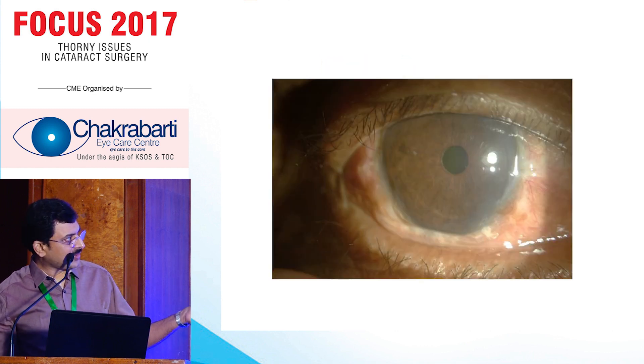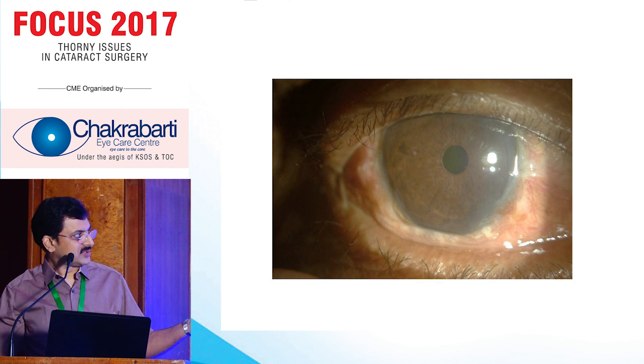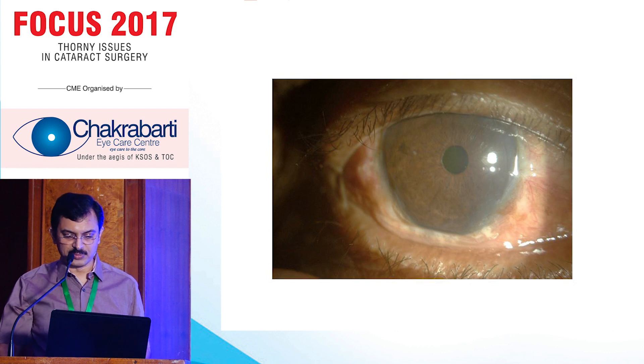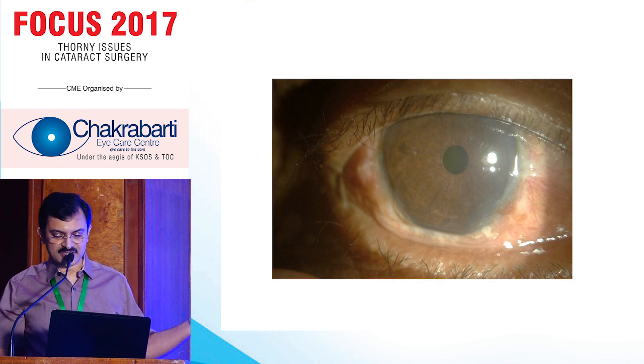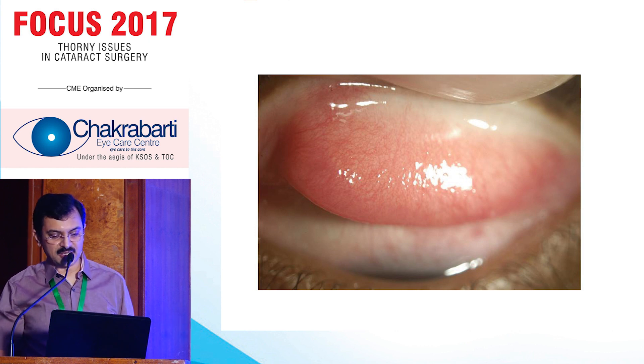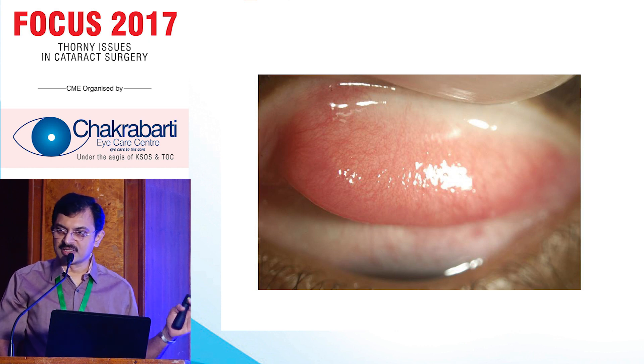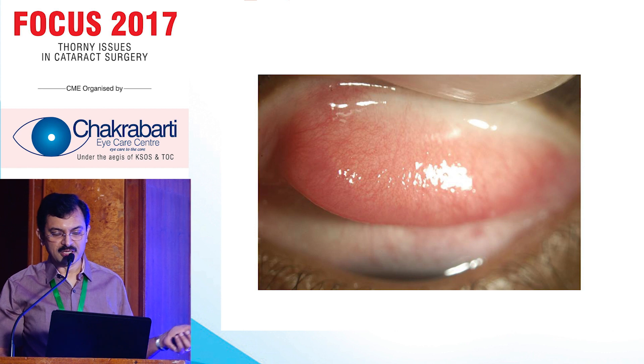With this type of ocular surface, you cannot expect a patient without dry eye symptoms postoperatively if we just do clear corneal surgery and finish. The surface definitely needs treatment — if they want a comfortable eye postoperatively — with excision and AMG grafting or excision with gluing. And if you see the lid and see this type of hyperemic, toxic reaction — I call it a toxic reaction to preservatives — then you have to seriously think about changing everything you are giving postoperatively to make the eye comfortable.